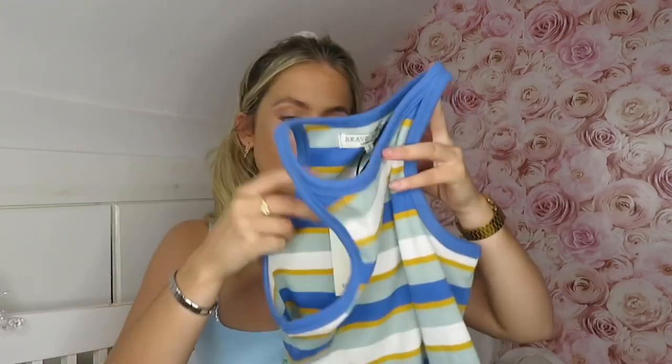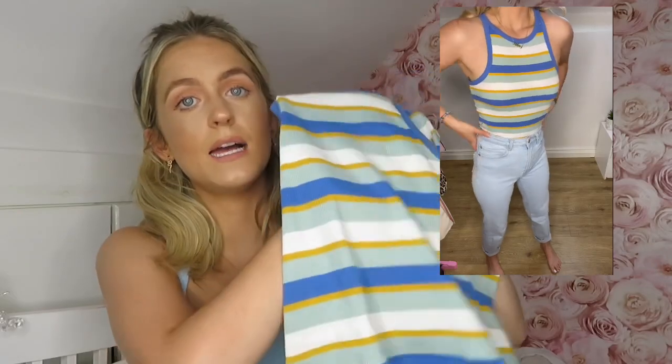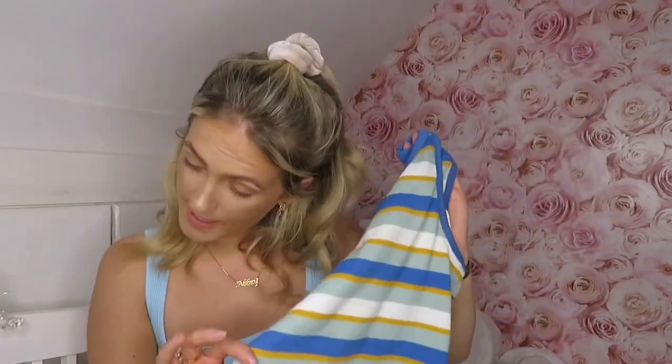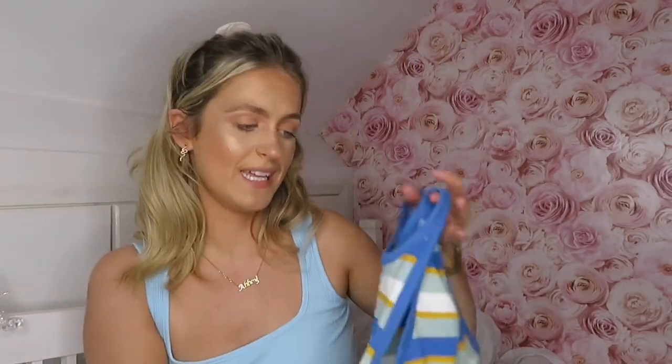That's everything I got from ASOS. I will try my best to link everything below because I can't exactly remember the prices of everything. Next up is just this wee stripy racer bag — we're moving on now to I Saw It First. This is literally just for wearing with a pair of jeans or just to chill about in with a pair of joggers. Don't think too much about it — it's just something to chill in. But I just thought it was really cute and I love blue, so I was like, taking that. I think it was only like £7 or £8.